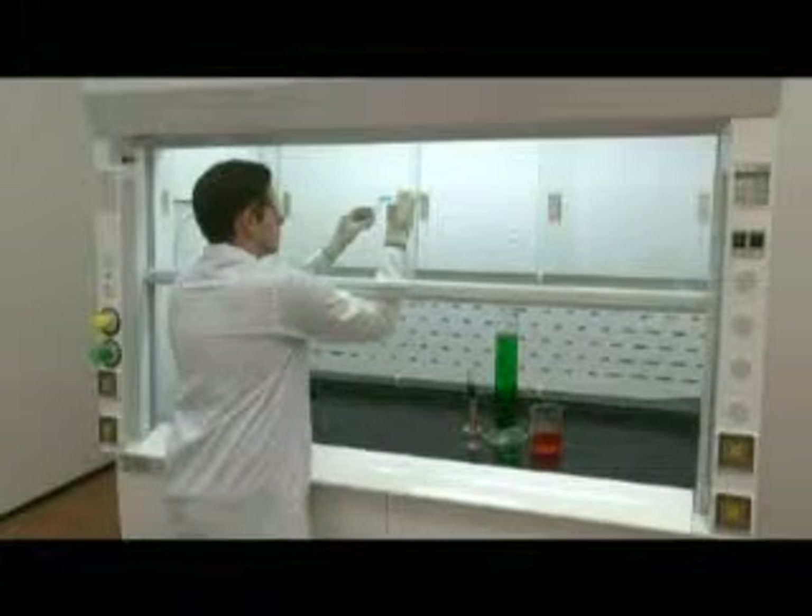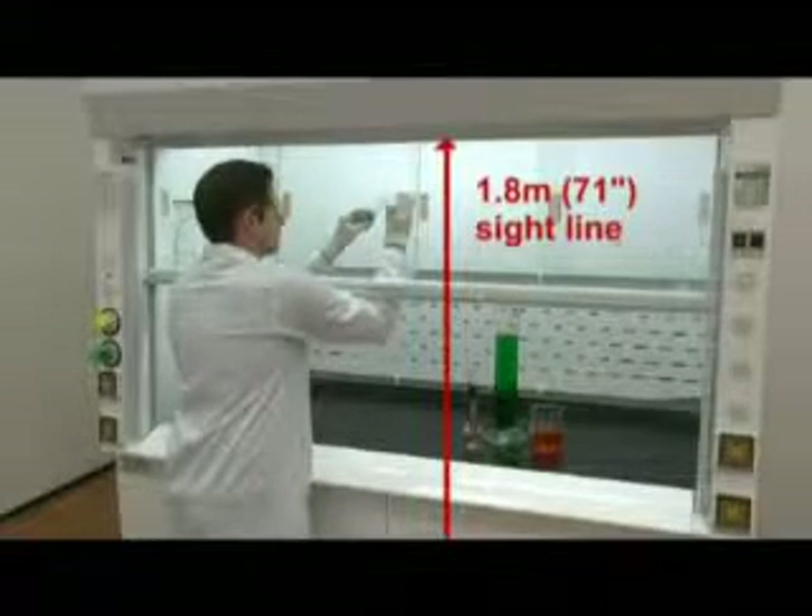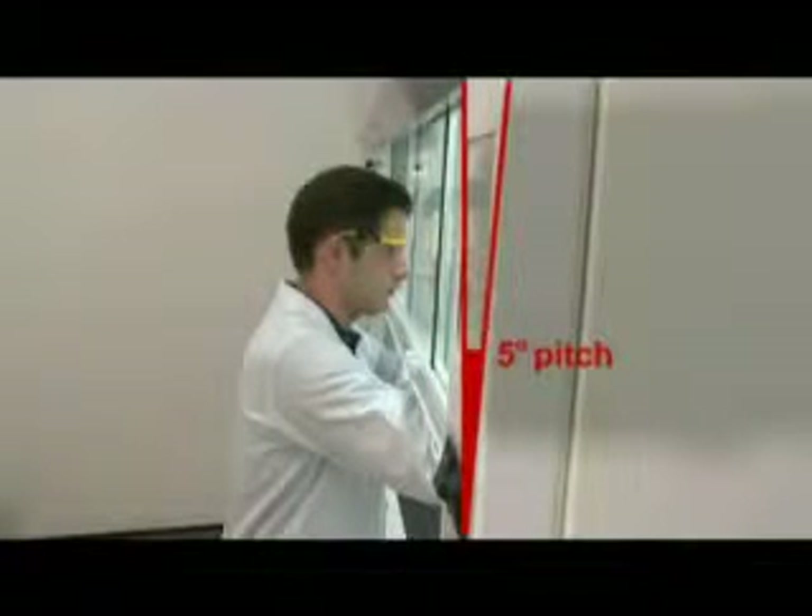The ESCO Frontier Acela fume hood has a neutral color scheme and futuristic design that makes the laboratory work environment pleasant. Frontier Acela fume hoods incorporate several ergonomically designed features, including a high sightline of 1.8 meters or 71 inches creating a bright and airy workspace, and a five-degree pitch of the face that enhances operator comfort, improves reach into the work zone, and contributes to good overall aesthetics. The large arbor sprockets and chain drive make the up-and-down sash movement quiet and effortless, with increased durability.